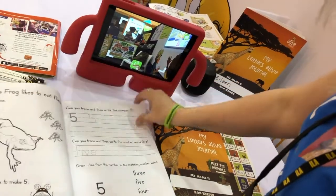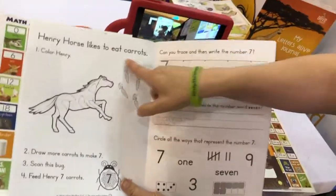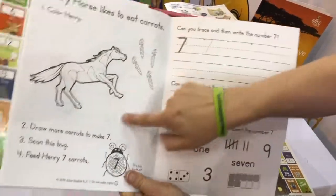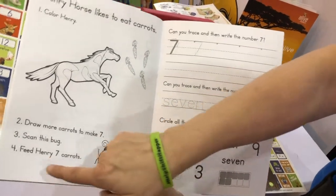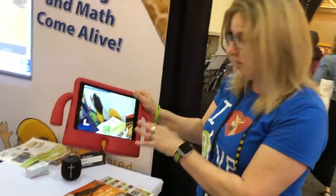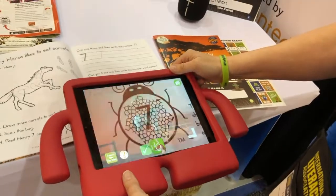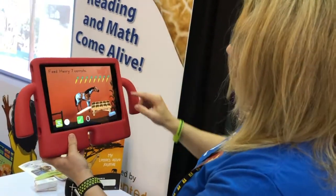I love to demo number 7. Henry Horse likes to eat carrots — color Henry and then draw more carrots to make 7. You're gonna scan the number bug and feed Henry 7 carrots. I've already downloaded the Journals app, which is free. I'm gonna hover over the number bug and feed Henry 7 carrots.